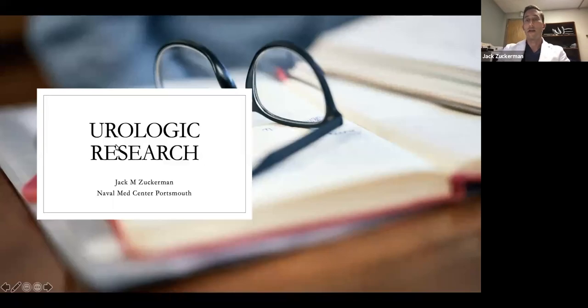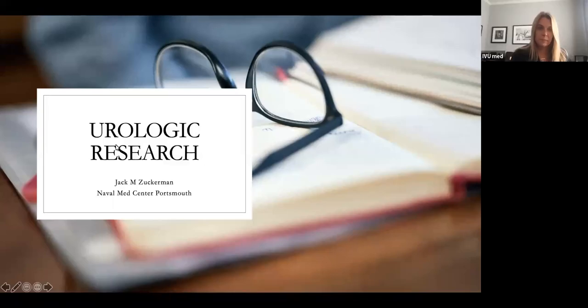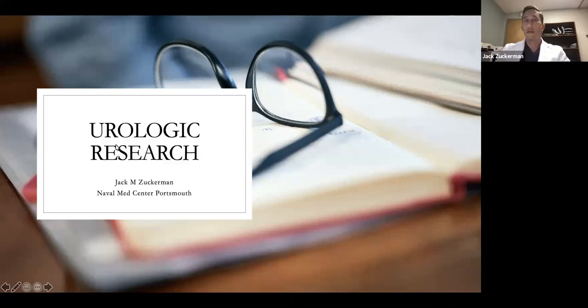I'm one of the urology staff at the Naval Hospital in Portsmouth, Virginia. I work with — or was a former resident and fellow with — Dr. McCammon, who asked me to give a lecture on some of the basics and fundamentals of urologic research. It was a little challenging to put the lecture together because I didn't know everybody's background and how much experience you have with urologic research. So if it's too basic, I apologize.